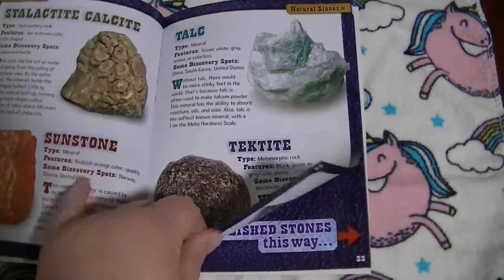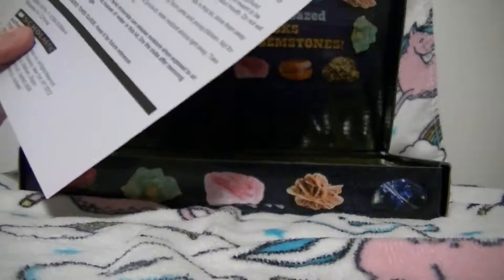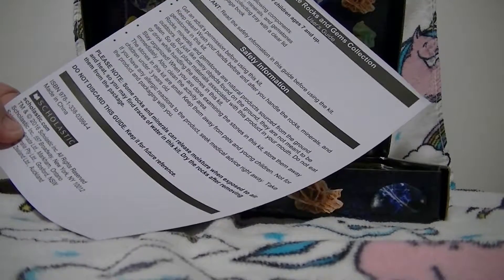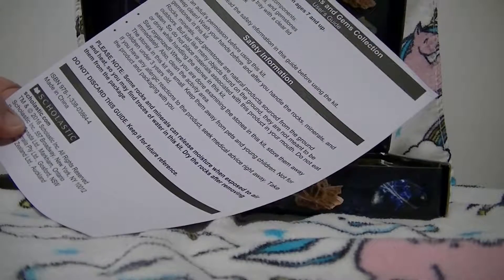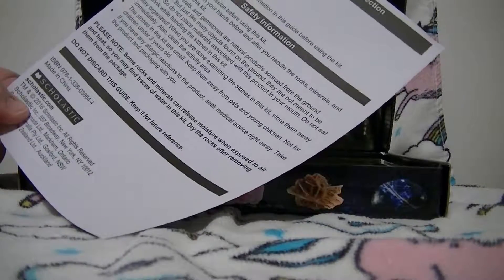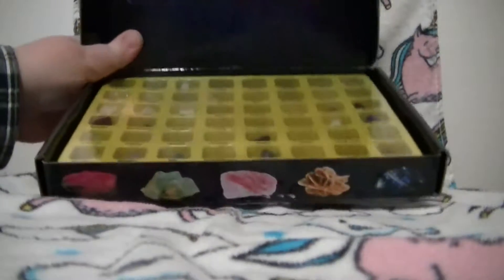And then we got some wallets — oh, check it out. Okay, we have some safety information from Scholastic's — it's not suitable for children under the age of seven. It has 48 rocks and minerals and gemstones, a 48-page book, and a tray for collecting your rocks with a clear lid. Oh, well, that's pretty cool.